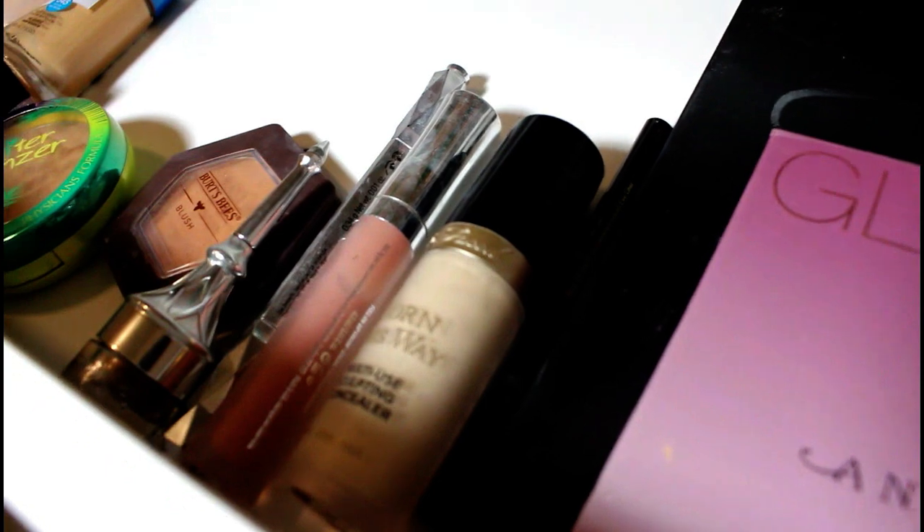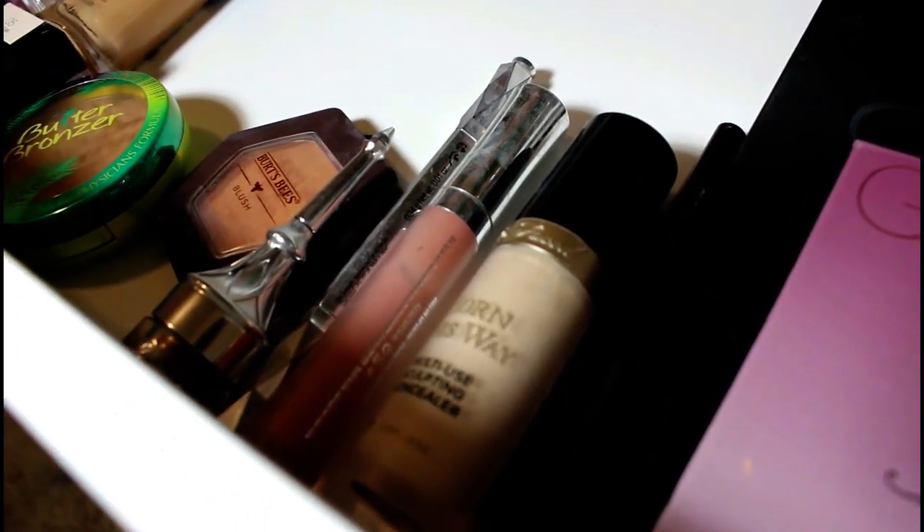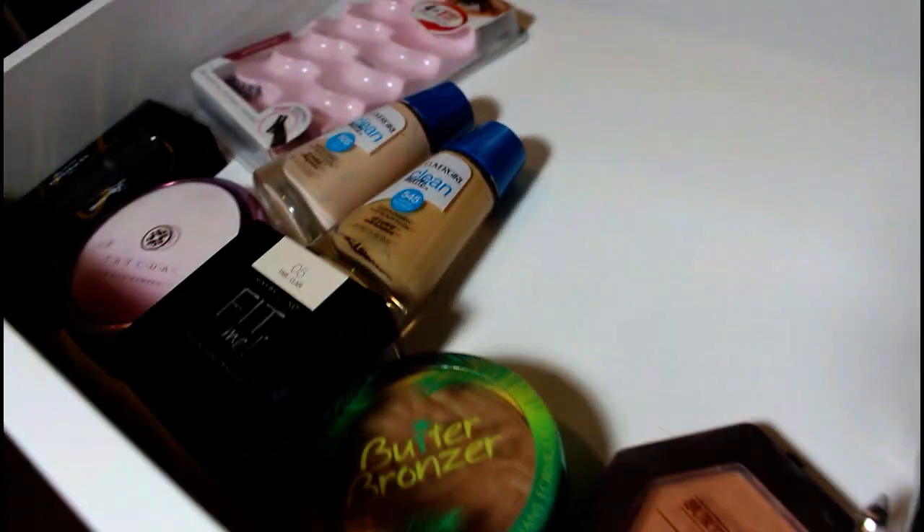So in this drawer I have my everyday makeup. We have Kat Von D, Anastasia Glow Kit, my James Charles palette — this is like my new prize possession. I've recently been using this Too Faced concealer instead of my Tarte Shape Tape, and I really like it. That's just an overview of my everyday makeup.